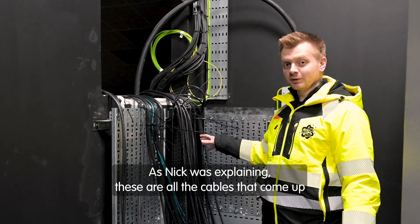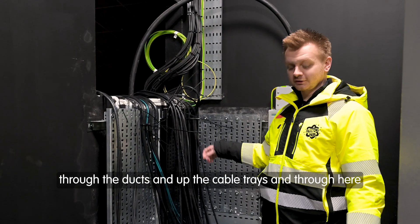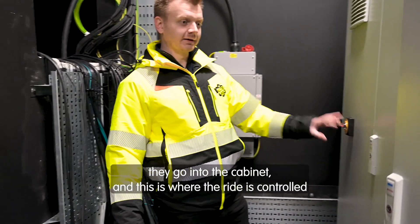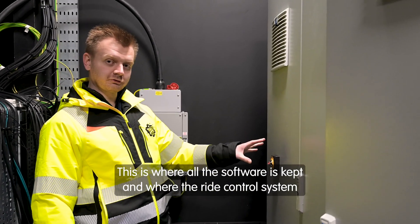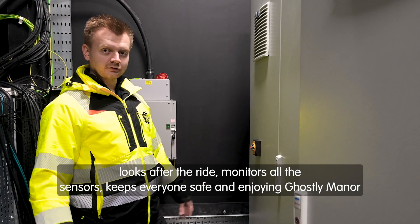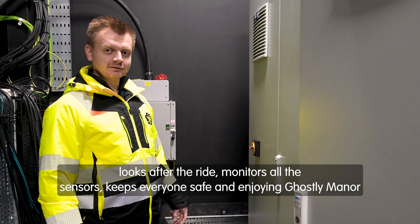As Nick was explaining, these are all the cables that come up through the ducts and up the cable trays, and through here they go into the cabinet — this is where the ride is controlled. This is where all the software is kept and where the ride control system looks after the ride, monitors all the sensors, and keeps everyone safe and enjoying Ghostly Manor.